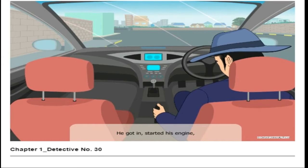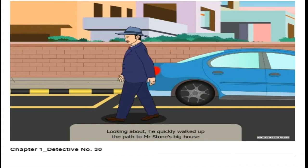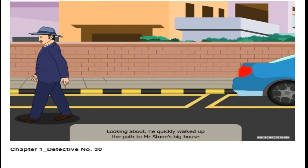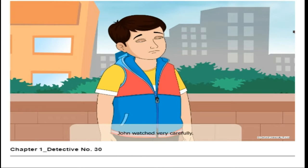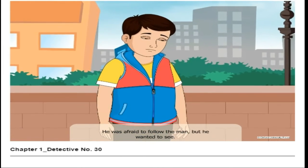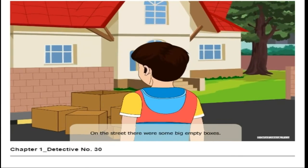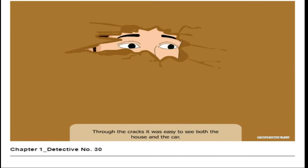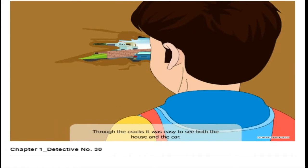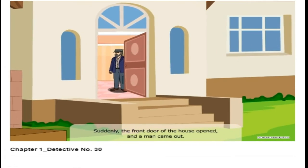The man went to his parked car and did something strange — he got in, started his engine, then pulled up the handbrake and got out, leaving his engine running. Looking about, he quickly walked up the path to Mr. Stone's big house and went around to the back of the house. John watched very carefully. He was afraid to follow the man, but he wanted to see. On the street there were some big empty boxes. John crept into one of them; through the cracks it was easy to see both the house and the car. He looked carefully at the license plate of the car.